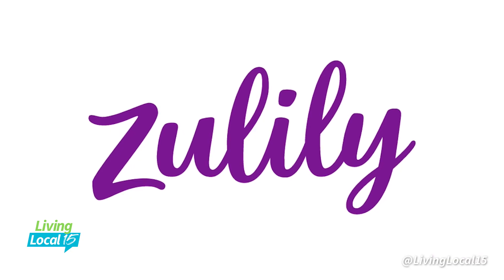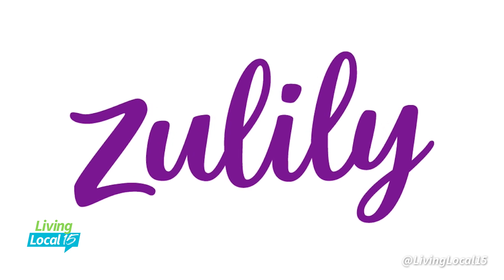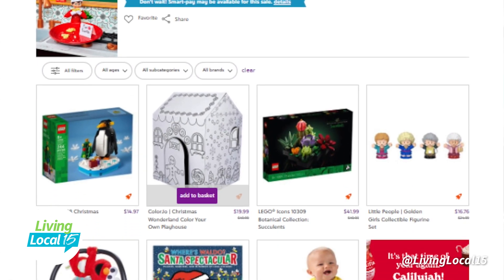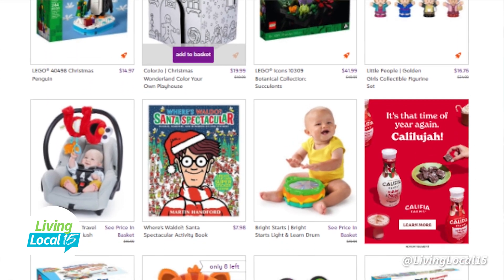Thank you so much for having me. Holiday shopping can be super stressful, and with ongoing inflation, it's more important than ever to shop early and get the best toy deals. You can do both with online retailer Zulily and Zulily's Santa's Workshop, chock full of must-have toys and savings of up to 50% off. Zulily is an online superstore that delivers a fun shopping experience without breaking the bank.